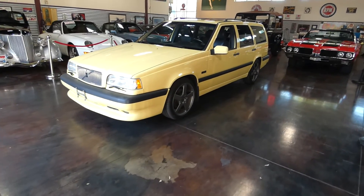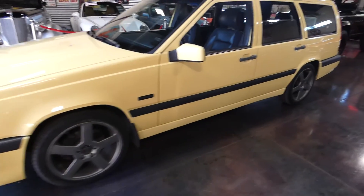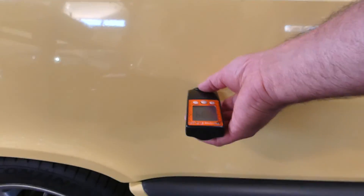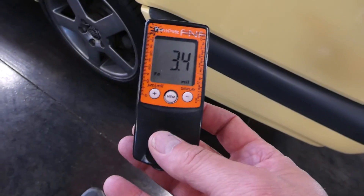Hello, this is Shep again with our 1995 T5R wagon. I've got the paint meter in my hand and I'm just gonna go around this car. I think I've done this before but I can't quite remember, so it's really the first time for me as well.